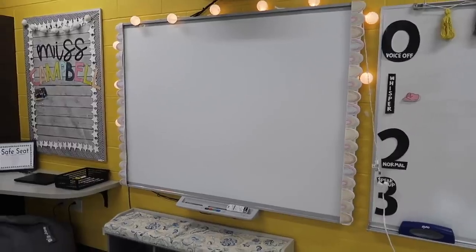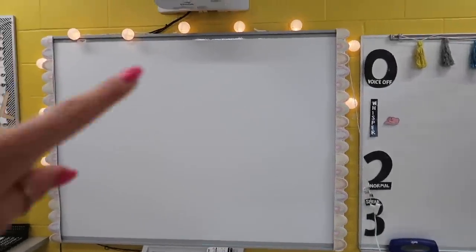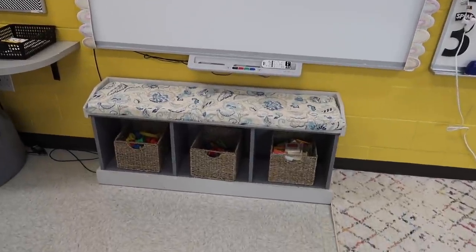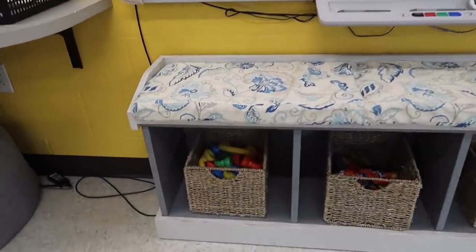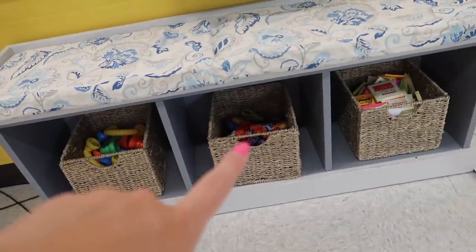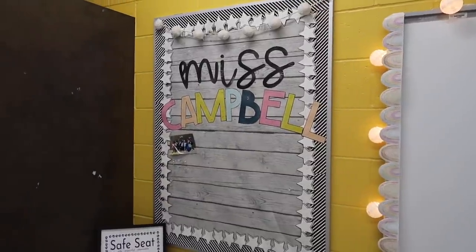Coming over here we have our smart board — I just put some cute little rainbow border around it — and our lights. Below the smart board we have our little bench which holds some more supplies: whisper phones for independent reading, scissors, glue, and some post-its.